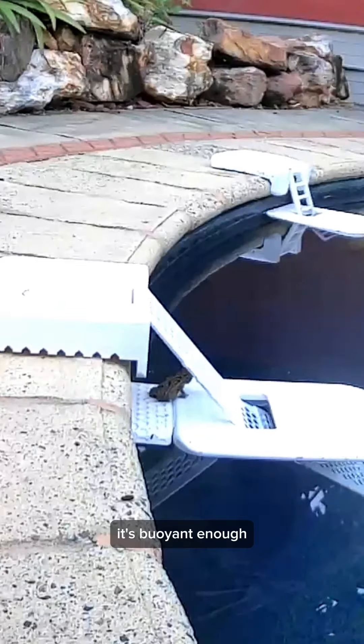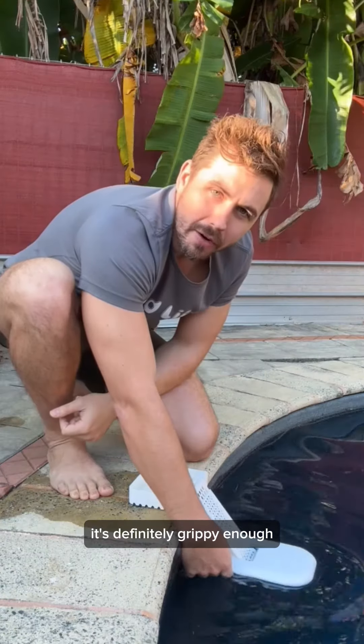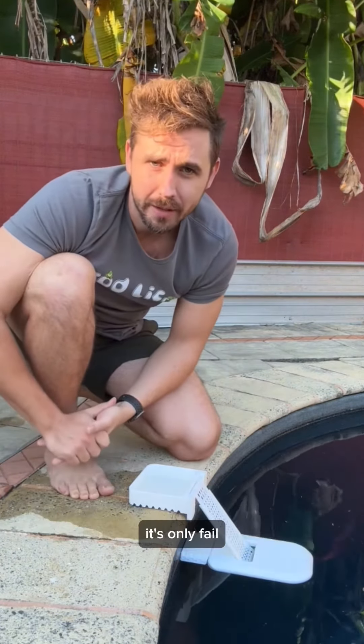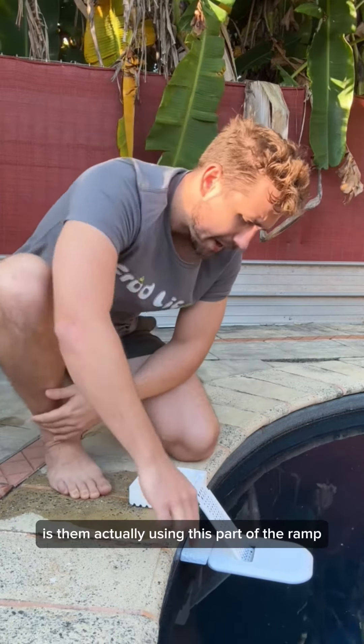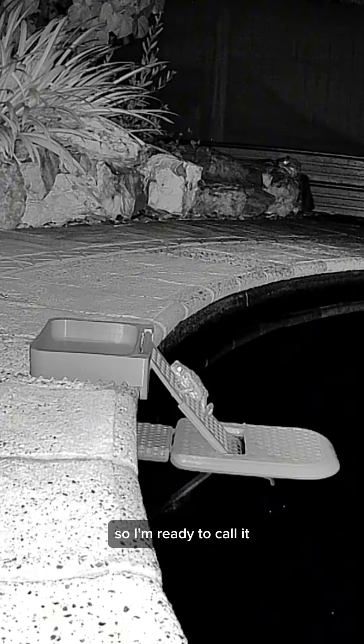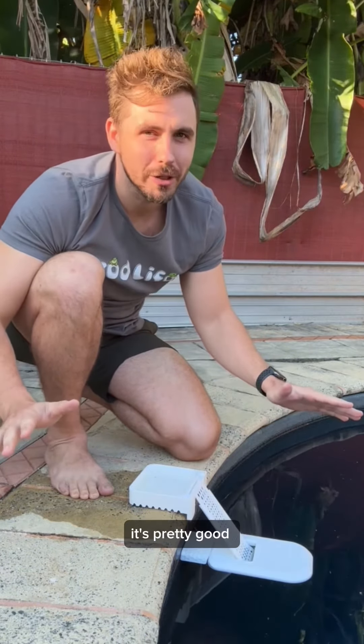So I think the ramp's actually pretty successful. It's buoyant enough, it's definitely grippy enough, it's findable, and it's easy enough for them to climb up. And since we've had it, there's been no deaths in our pool, and none with the people that have been trialing it. I think its only fail is them actually using this part of the ramp, but it seems like if they actually need it, they can find it. So I'm ready to call it — it's pretty good.